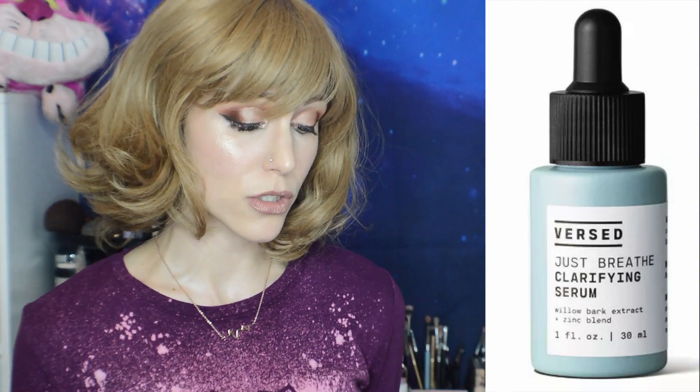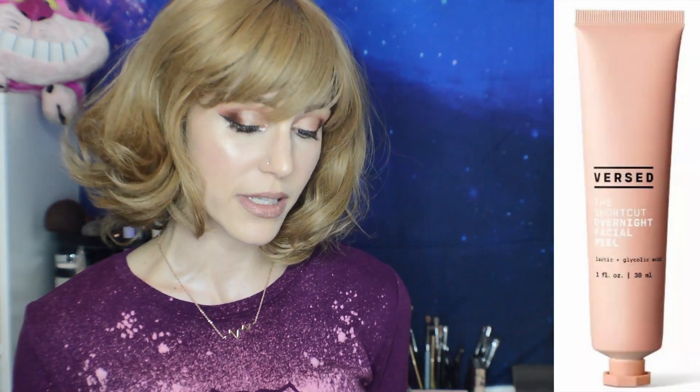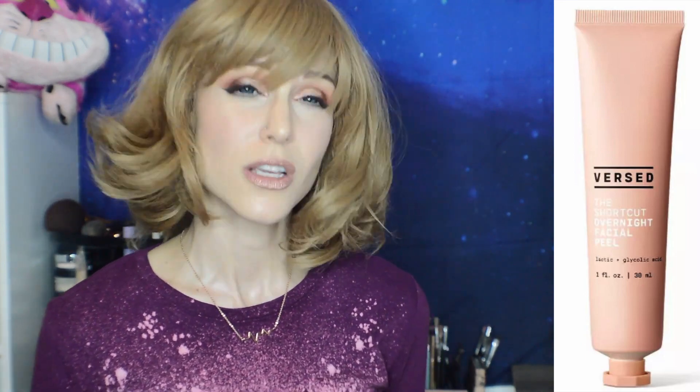These all have excellent reviews so far. I don't think anybody's been using them too long since it's a fairly new brand, but good reviews. The Shortcut Overnight Facial Peel is $19.99 for one ounce. I'm a little more hesitant because the AHAs are a little lower in the ingredients list. I wish this brand told you the percentages the way The Ordinary does — they really set a precedent. But overall it looks like a great brand. They've done a great job keeping it clean and free of potential allergens, which is the biggest problem in cleaner skincare.